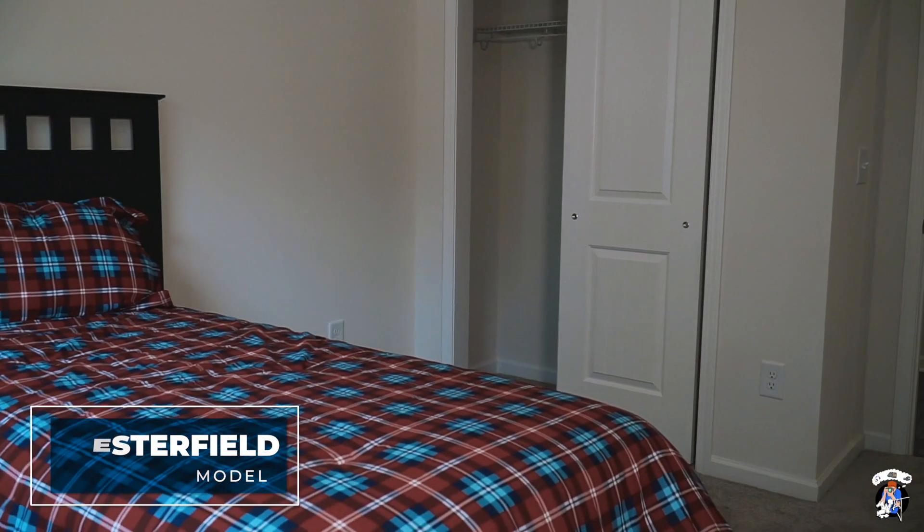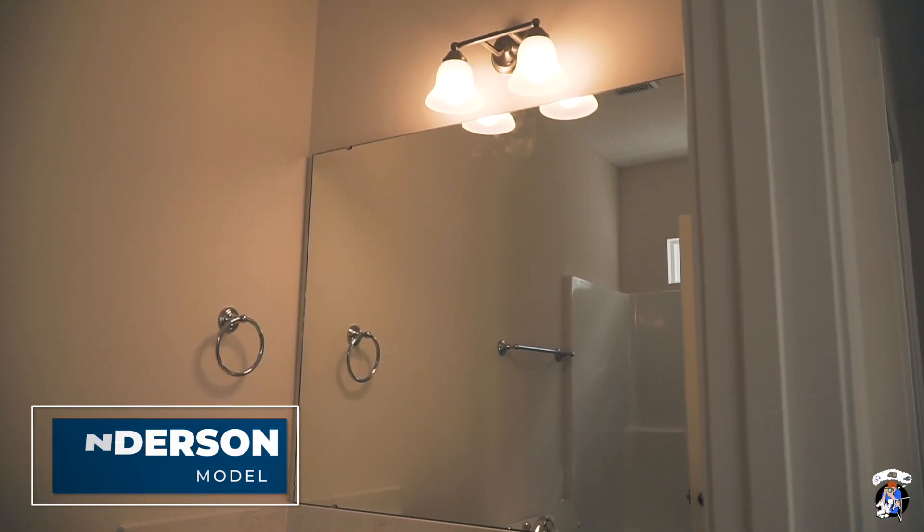These homes are all three bedroom, two baths, and we have available lots for you to be able to choose from and build on.